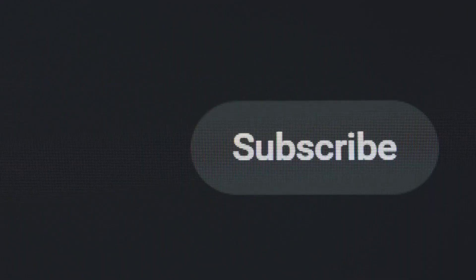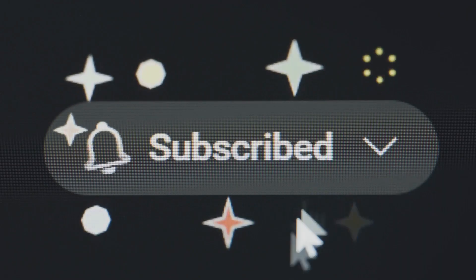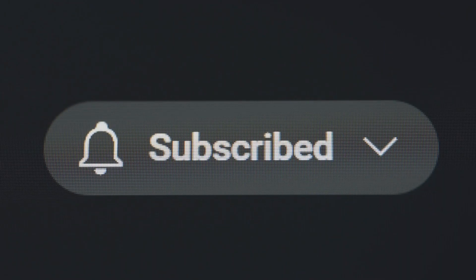If you found today's video fascinating, share it with your friends and family so they can join the adventure. And don't forget to subscribe and hit the like icon for more wild discoveries from Wilderpedia. See you next time!